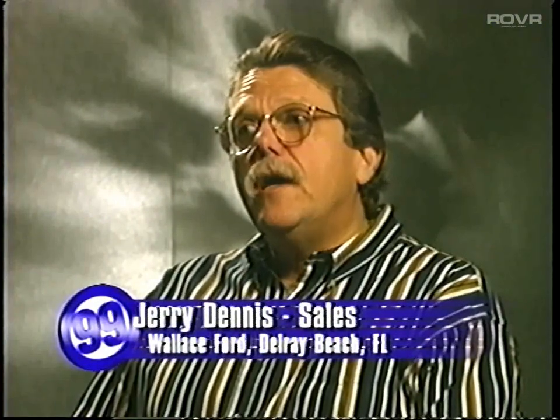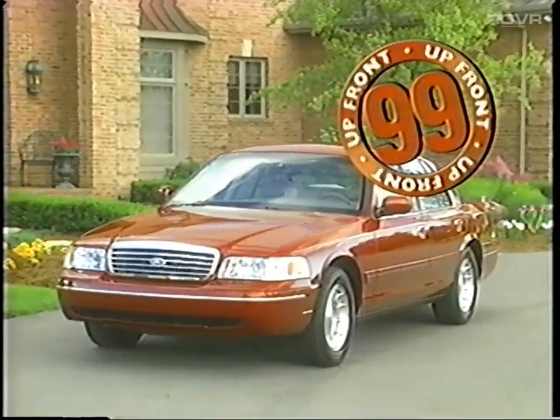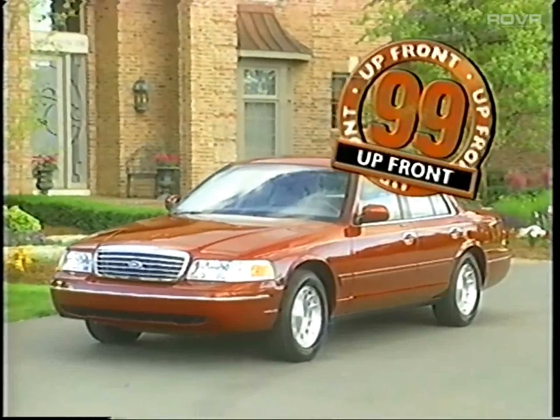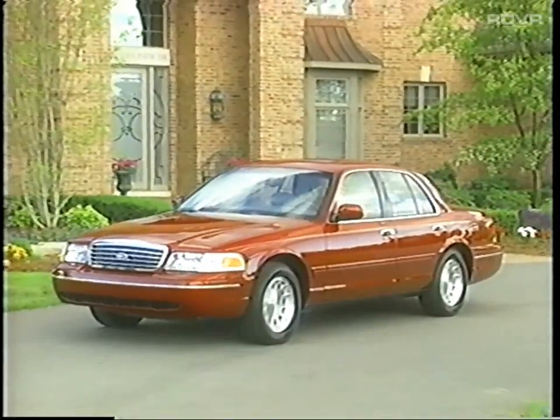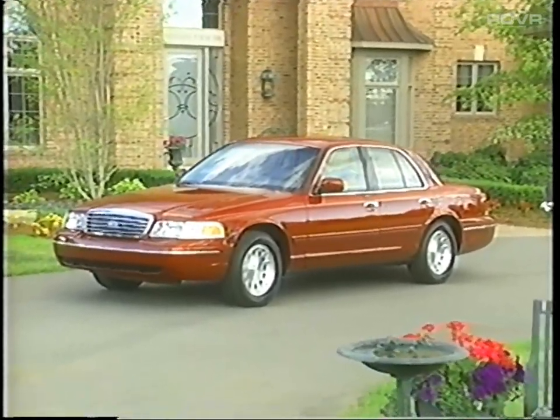I truly believe in this automobile — it's an easy-selling automobile. The way it's been styled and redesigned this year is absolutely fantastic. The car looks good. Beginning up front, note how Crown Victoria's contemporary design is enhanced through its aerodynamic shape, sleek park-turn lamps, wrap-around complex headlamps, and attractive fascias, grille, and moldings.